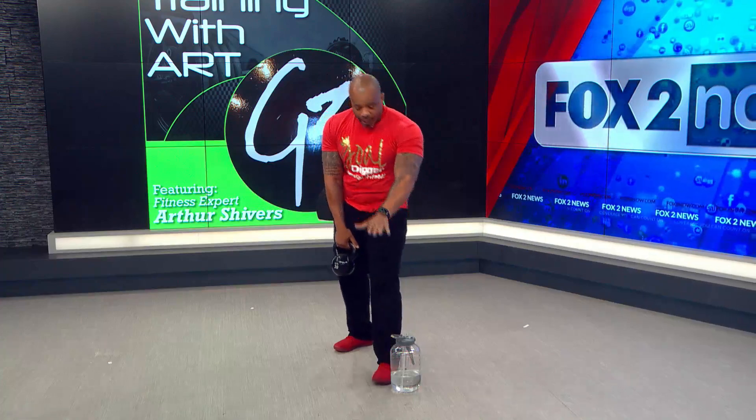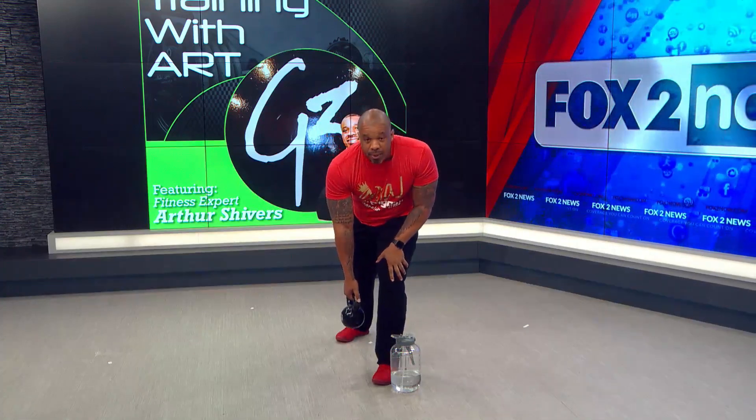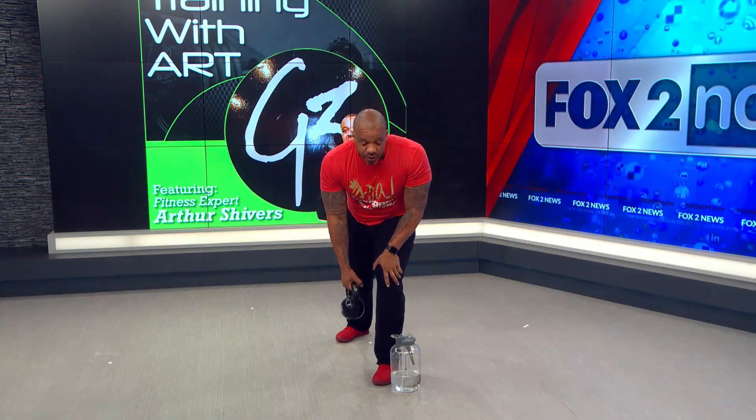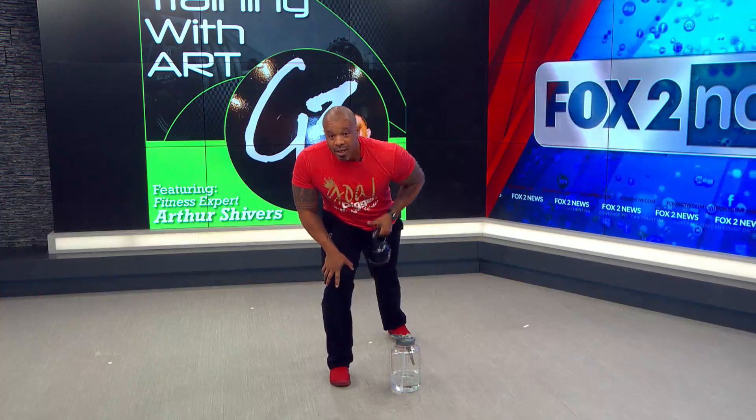Next exercise we're going to do is a single arm row. Single arm row — hand on the left knee, pull back with the right arm. 30 seconds. So that's 30-second kettlebell swings, 30 seconds right arm, 30 seconds left arm.